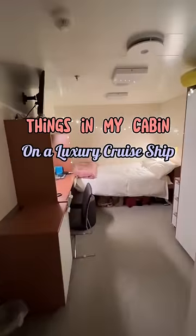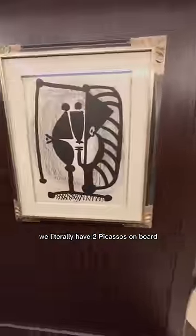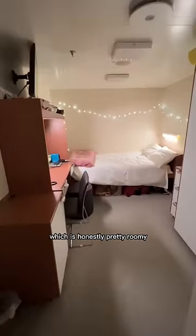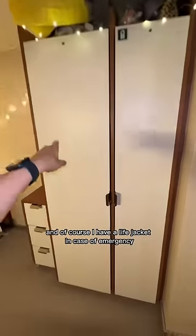Things in my cabin on a luxury cruise ship that just make sense. I currently live and work on a six-star luxury cruise ship — we literally have two Picassos on board — and I get to live in an officer's cabin, which is honestly pretty roomy. I've got a decent sized TV, a chair and an ottoman, and of course a life jacket in case of emergency.